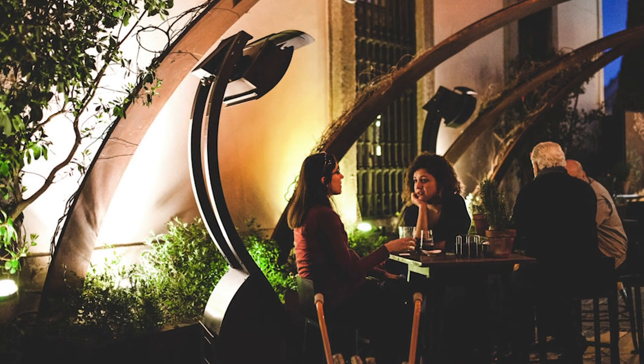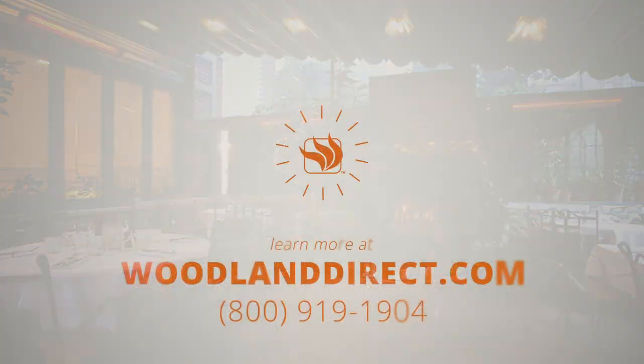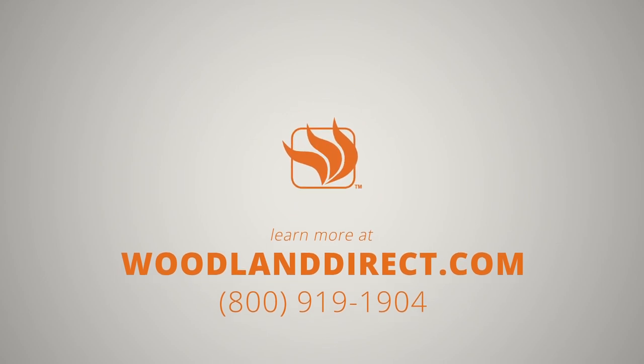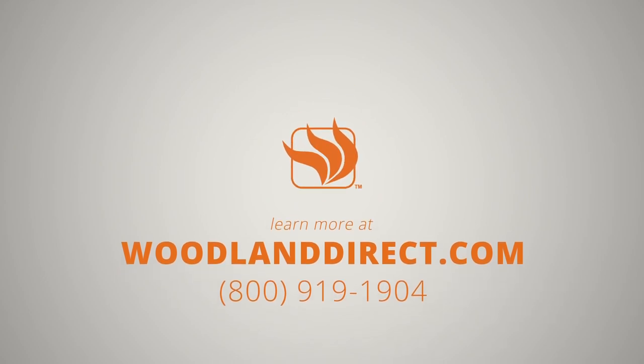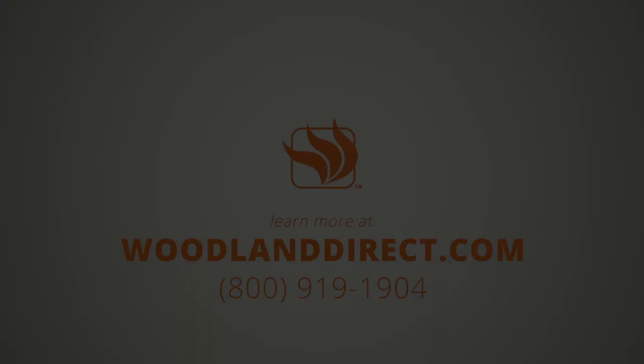Patio heaters are an efficient and economical way to add a ton of value to your business. If you're ready to take the next step in purchasing yours, or if you need help designing your patio heater layout, please give one of our nationally certified experts a call at 800-919-1904 or visit us online at www.woodlanddirect.com.